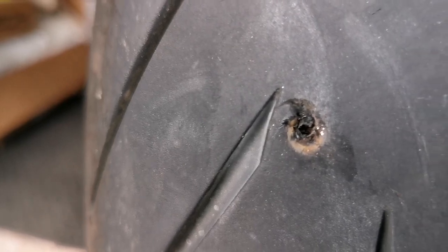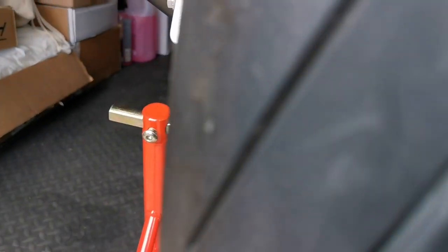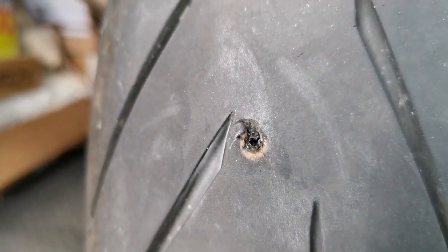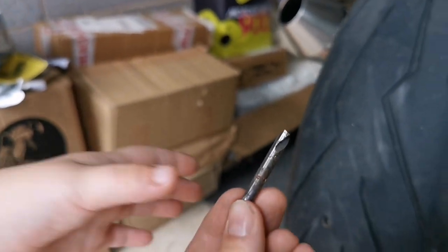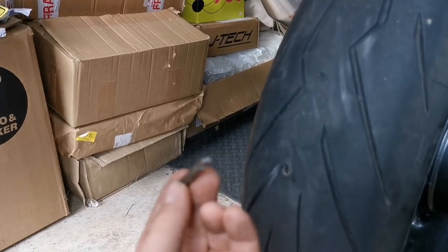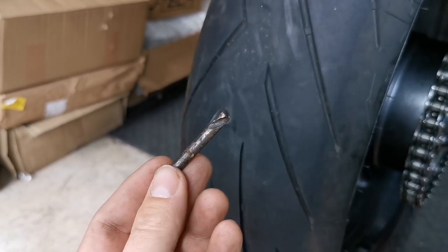I'm going to plug it and then get new tires, but that is a sizable hole. Some people will say just get it plugged, but after pulling that out I wouldn't trust it. It's all about confidence on a bike. I've got my daughters with me — that was in my tire, girls! That's crazy. It had also snapped off, so hopefully that was just the one piece.